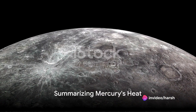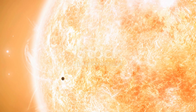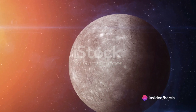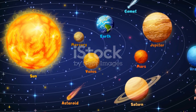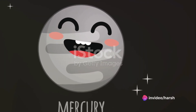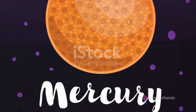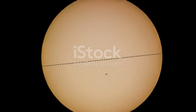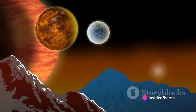Mercury's daytime heat is quite an interesting phenomenon. The closest planet to the Sun, Mercury experiences scorching temperatures due to its proximity — situated a mere 36 million miles away. But proximity to the Sun isn't the only factor. The planet's slow rotation plays a significant role too. A single day-night cycle on Mercury lasts 59 Earth days — nearly two Earth months of unrelenting sunlight followed by two months of darkness. This slow rotation means the Sun's rays have ample time to heat the planet's surface to blistering levels.